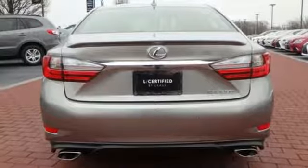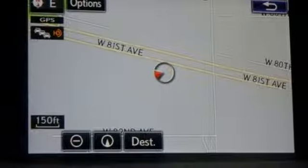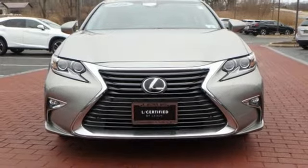Lexus inspired design, relentless innovation, incredible performance. If you've been waiting for the perfect time for a test drive, the time is now. Experience it today.